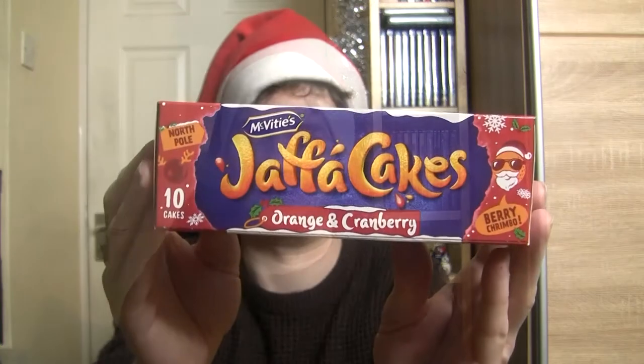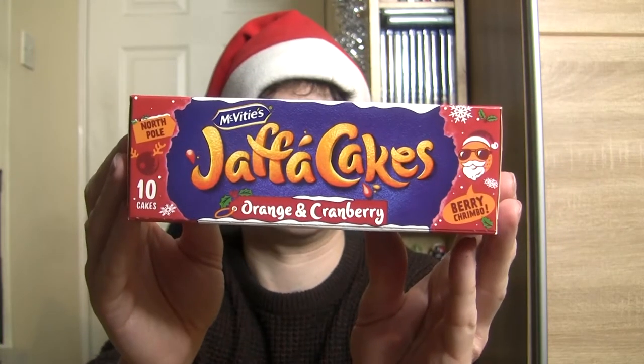Hello and welcome to another Christmas video where we'll be trying two festive themed snacks. First of all, we have these special Jaffa cakes which are orange and cranberry flavored. I was told I'd brought these - they're very nice, so we'll see.